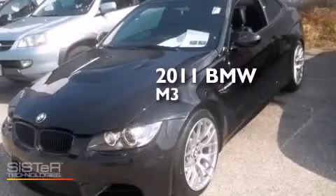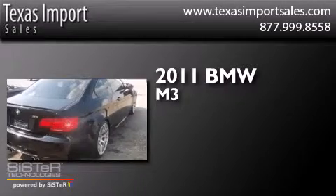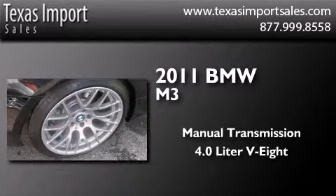This is a 2011 BMW M3. This car has a manual transmission and a 4.0 liter V8.